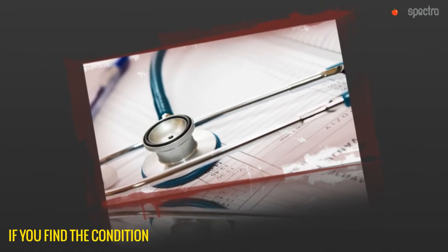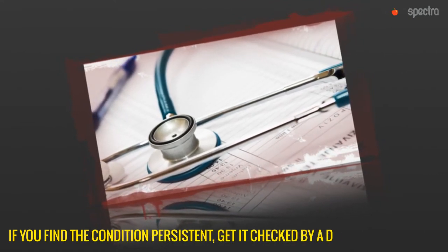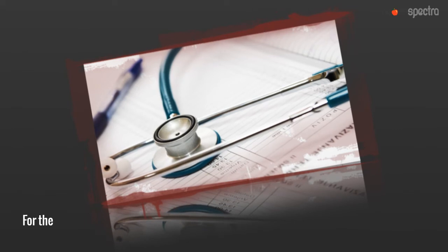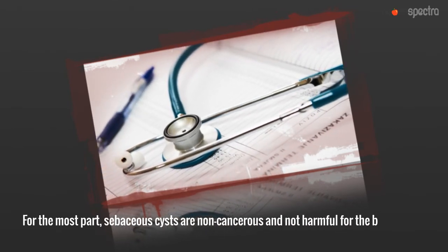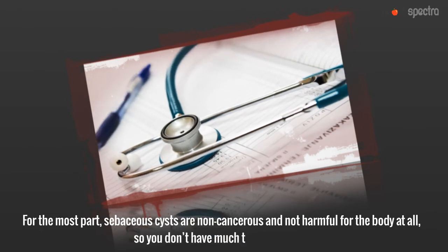If you find the condition persistent, get it checked by a doctor. For the most part, sebaceous cysts are non-cancerous and not harmful for the body at all, so you don't have much to worry about.